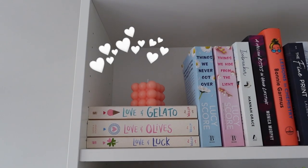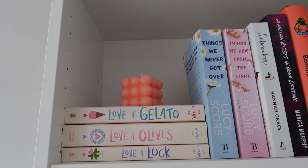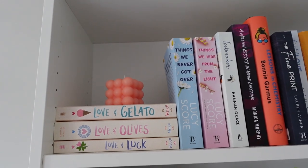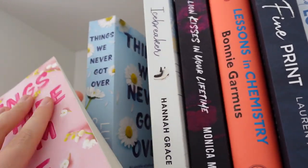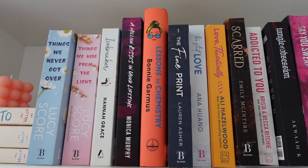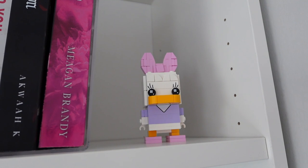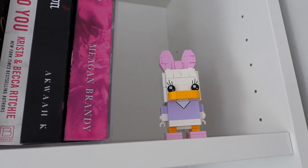Coming to this first shelf, I have all of my Love and Gelato books — I've only read the first one, I still need to read Love and Olives and Love and Luck, but they look super cute. This little pink bubble candle is just off Amazon — I'll link everything below. I also have two of my Lucy Score books which are signed, which is really cool — I met her recently and she signed both of them. Then just some other romances scattered throughout, and this little Daisy Duck Lego is so cute — I'm obsessed with her little bow.